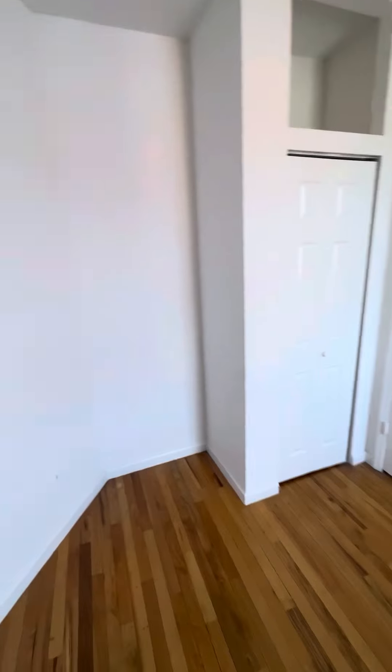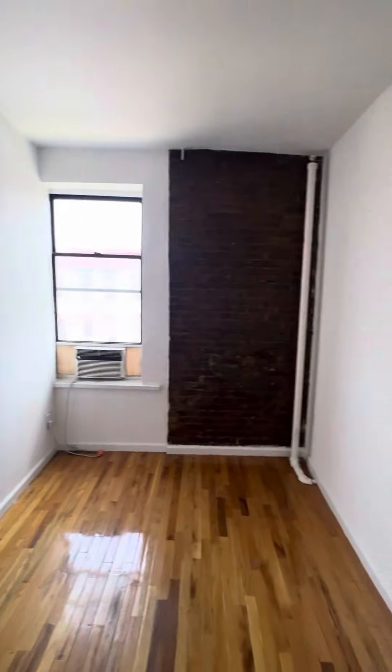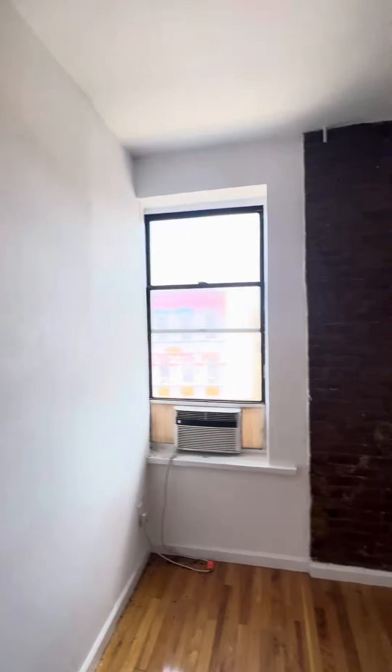Same type of closet storage situation here. This room can fit a queen size bed and a small desk or dresser in the corner.